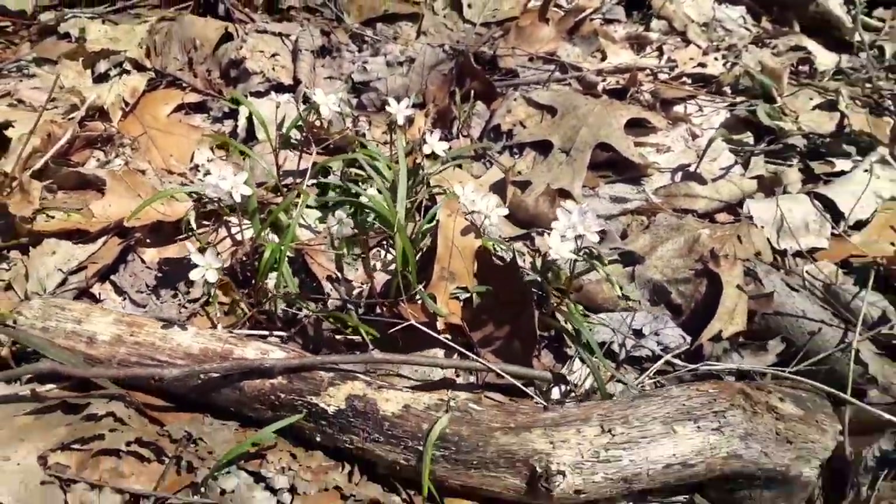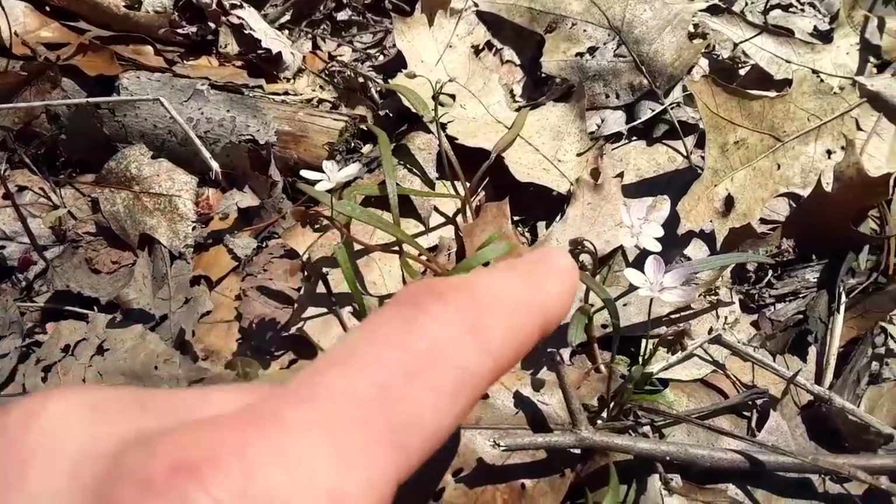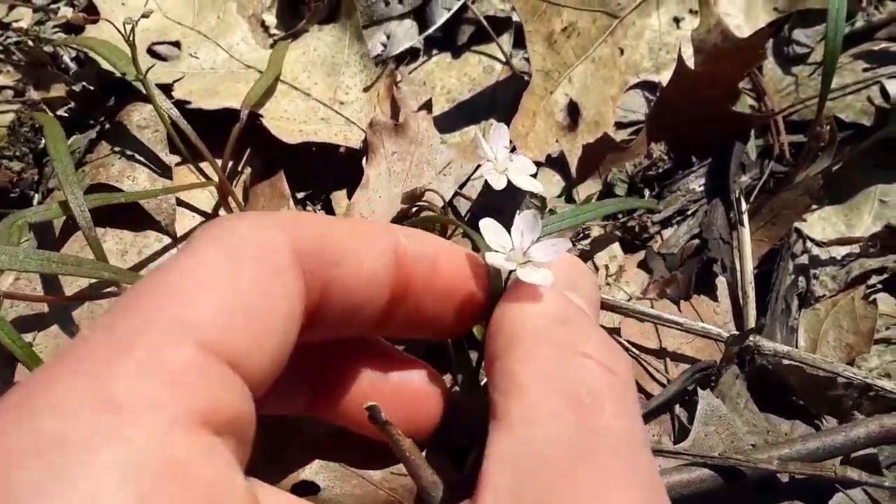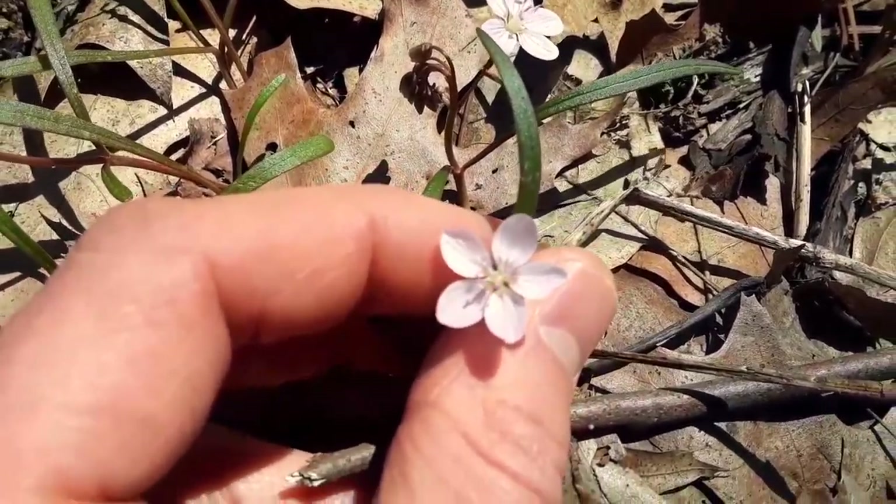What do we have here? A familiar white to pink spring wildflower. It's called spring beauty, and it's common on the eastern half of the U.S.